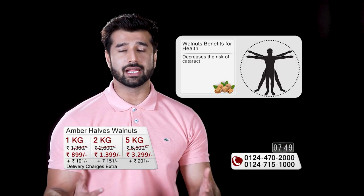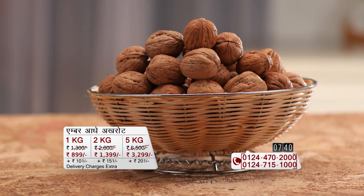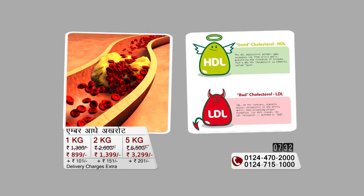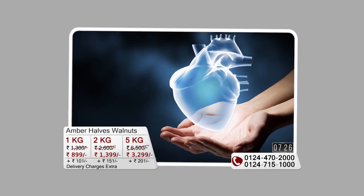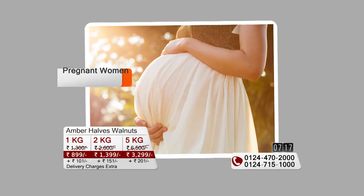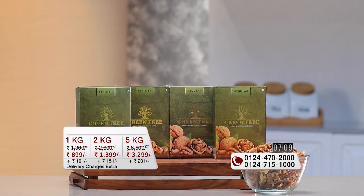Another great health benefit of walnuts: if you or anyone in your family has a BP problem, include walnuts in their diet. Walnuts contain amino acids called L-Arginine, which helps reduce blood pressure and keeps BP in control. Walnuts also work as an energy booster. I especially recommend them for pregnant females and breastfeeding mothers — include walnuts as part of a proper diet.